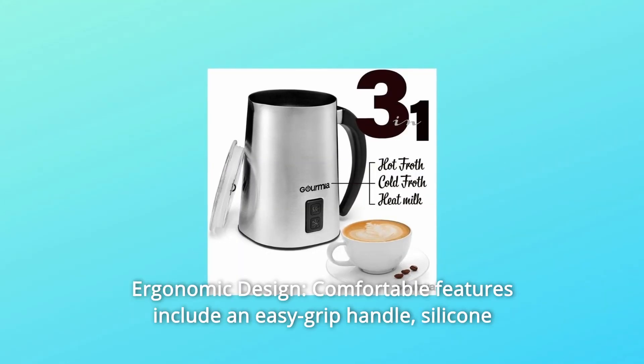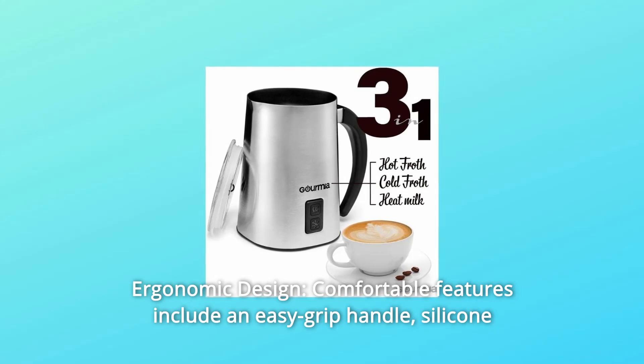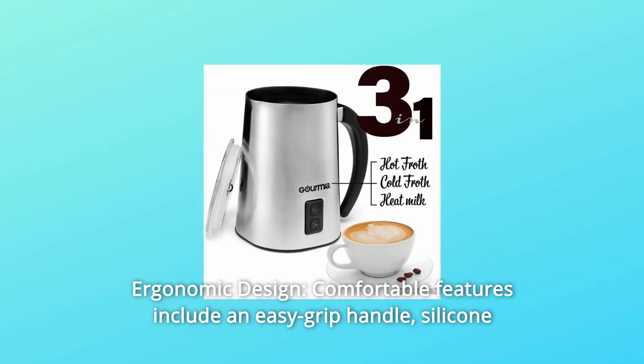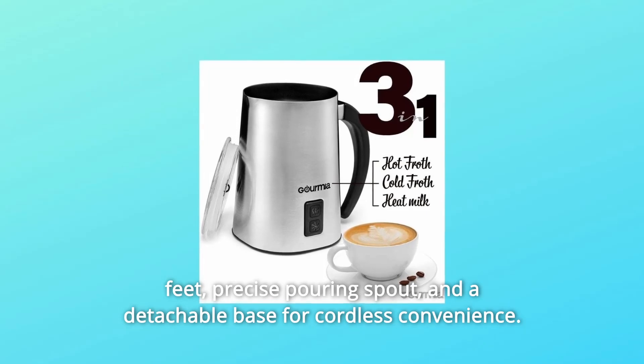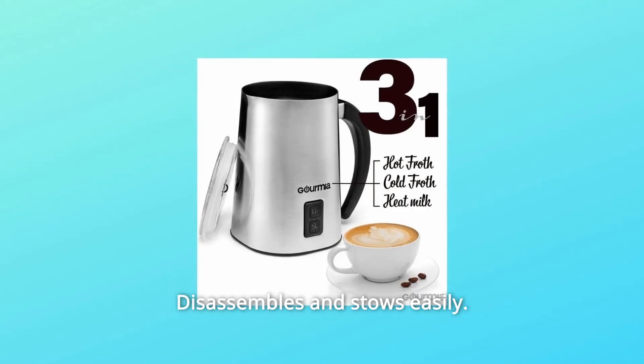Number 9: Ergonomic Design. Comfortable features include an easy grip handle, silicone feet, precise pouring spout, and a detachable base for cordless convenience. Disassembles and stows easily.